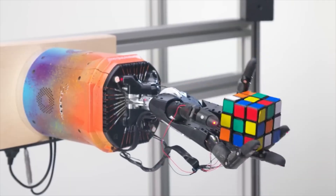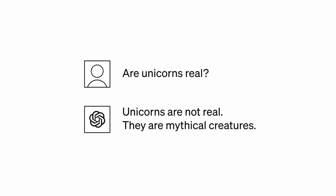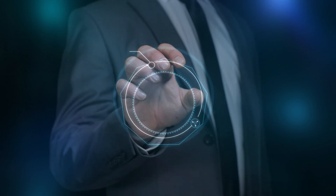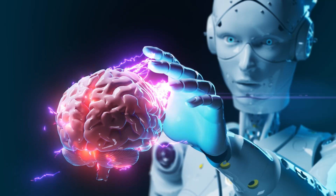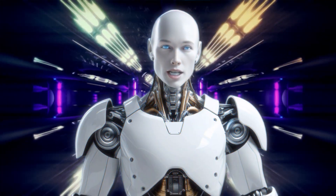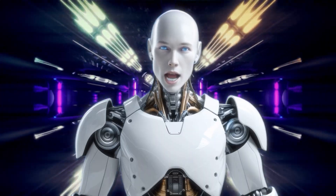OpenAI is taking a radically different approach by building robot brains that understand the world primarily through language. Their current system can follow complex multi-step instructions like 'unload the dishwasher, then sort the utensils by type' with 80% accuracy. The key innovation is that it asks clarifying questions when confused. OpenAI's roadmap shows they're working on brains that can hold conversations while performing tasks, with the ability to explain their reasoning. The 2025 goal is a robot that can read instruction manuals and then perform the described procedures perfectly.